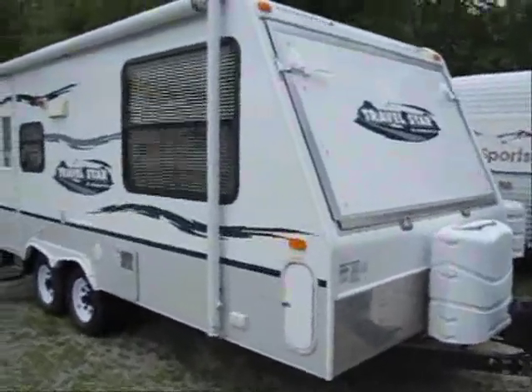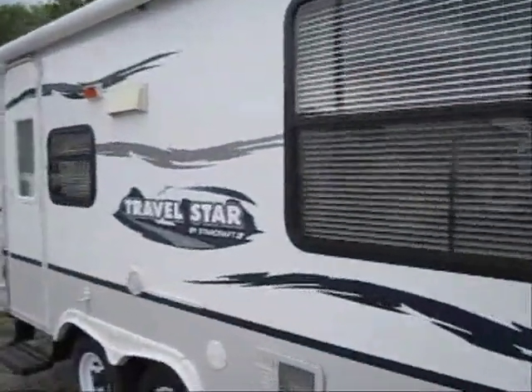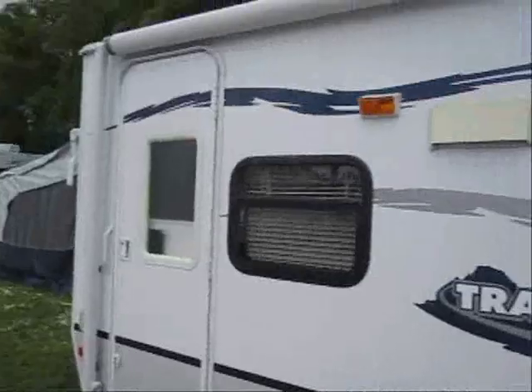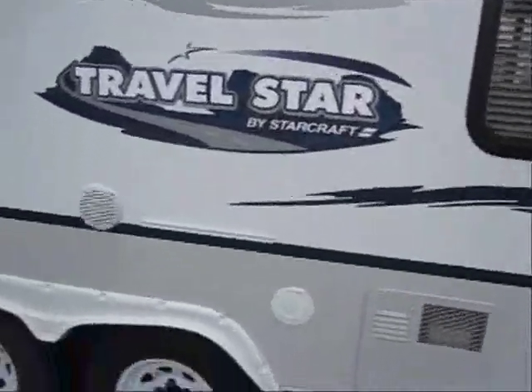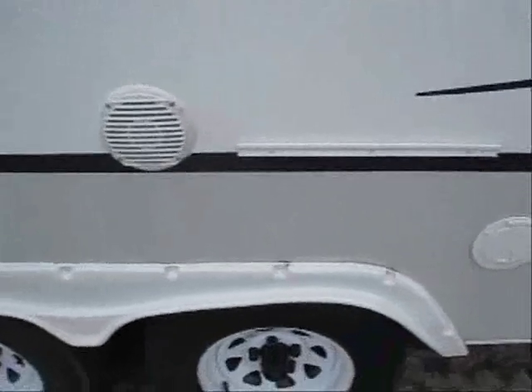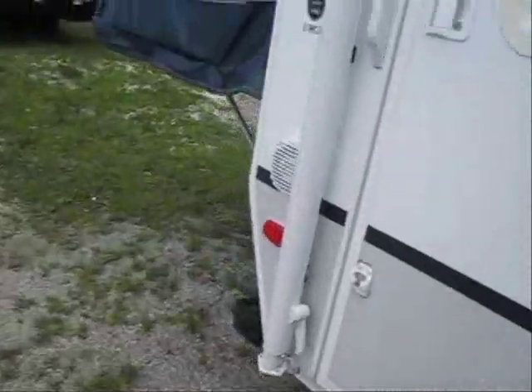Welcome to the virtual tour of this very nice 2008 Travel Star by StarCraft. The Travel Star features a nice patio awning, fiberglass exterior — as you can see here, it's two-tone fiberglass, a little bit nicer looking. It's got a grill bracket and gas hookup, outside speakers, and it's an expandable so it'll have the front and rear tent ends that come out.